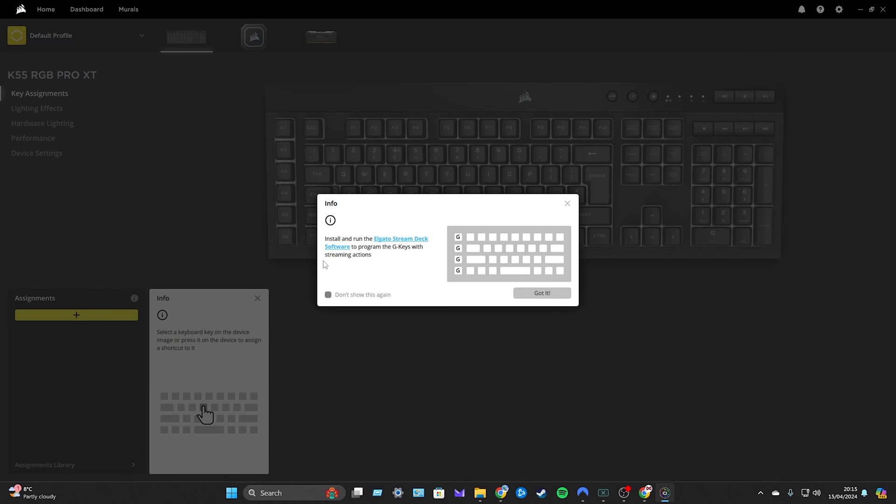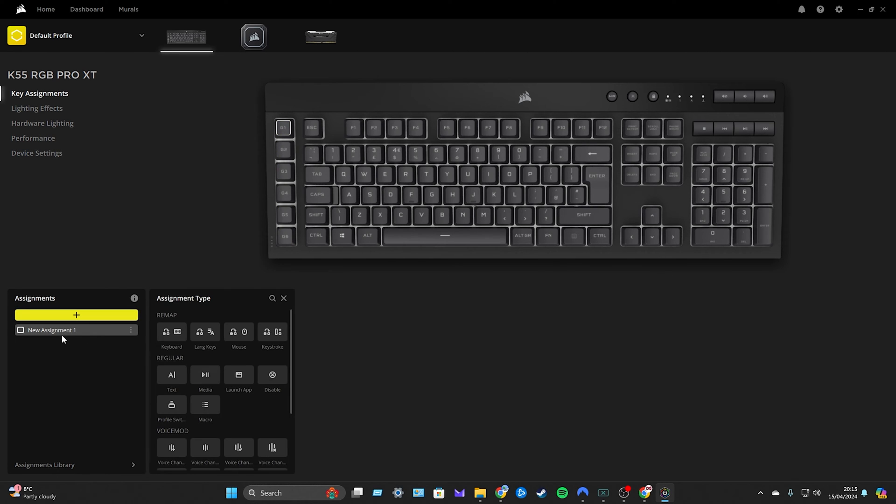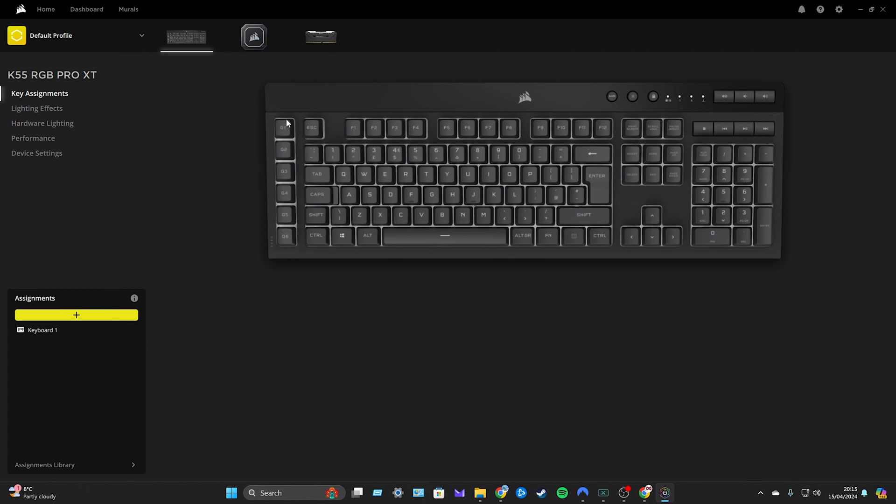If you go to Key Assignments, this allows us to change the G keys — basically your macros. You select one of those keys, add an assignment, and then choose what you want it to do. You have full control over what these keys do, and you can also use the MR button to program and set up a key directly, which is quite nice.